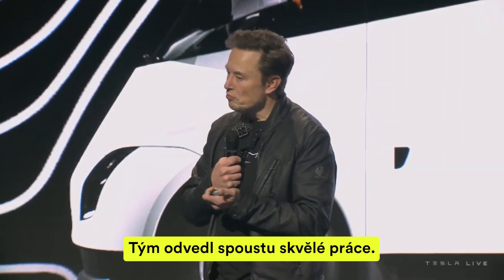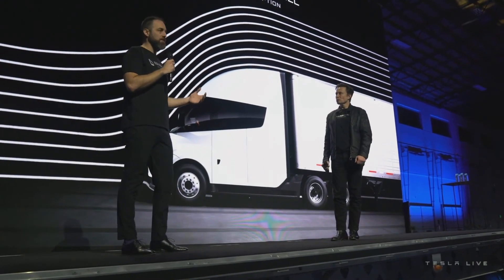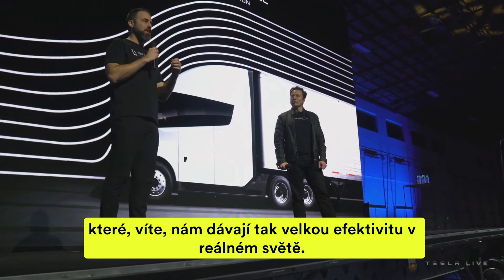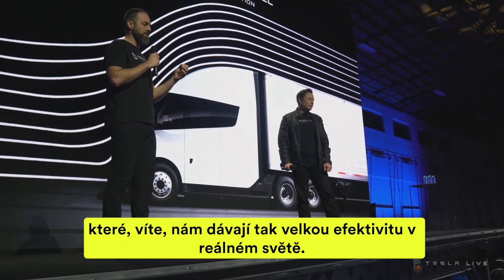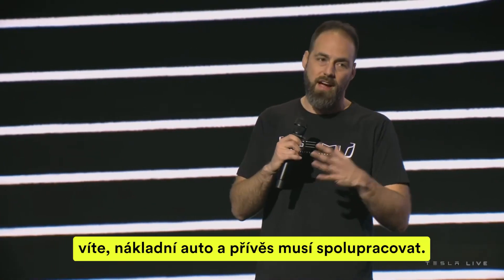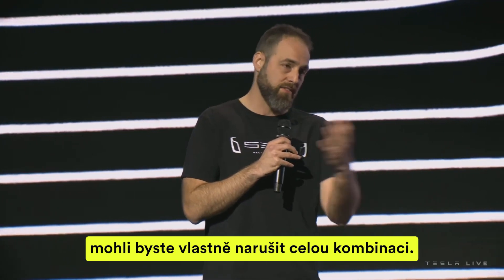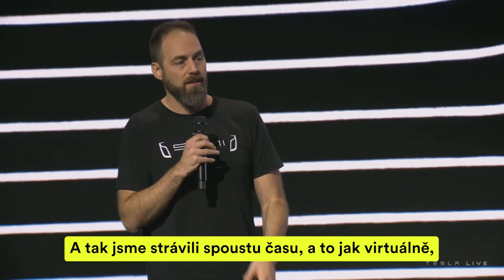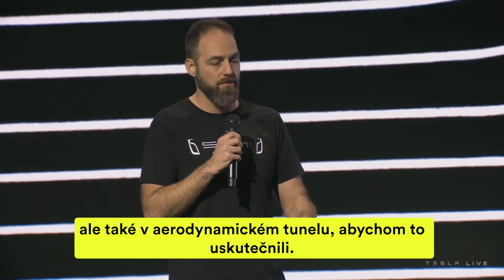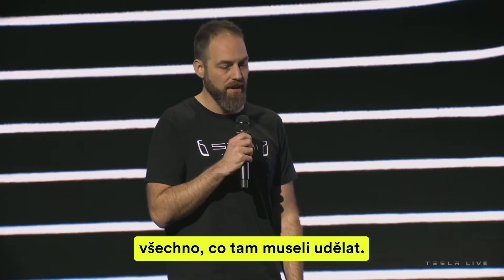The team went into the wind tunnel with a really cool model — rolling road, the whole nine yards — and pulled in a lot of learnings, applying all the features from the car side that give us such great real-world efficiency. We really wanted to make sure the truck and trailer work together as a combination. If you optimize one, you might disrupt the whole combination. So we spent a lot of time both virtually and in the wind tunnel — some next-level engineering.